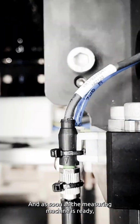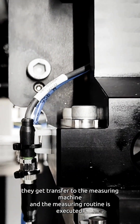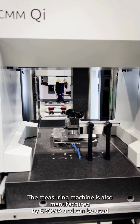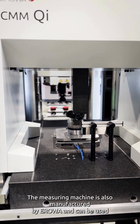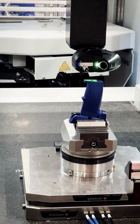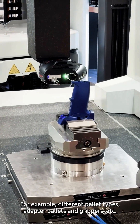As soon as the measuring machine is ready, the parts get transferred to it and the measuring routine is executed. The measuring machine is also manufactured by Aerova and can be used with a variety of different measuring equipment and tooling, for example different pallet types, adapter pallets and grippers, etc.